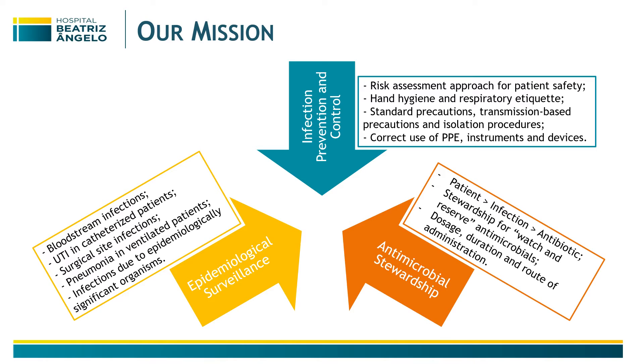We also have an antimicrobial stewardship program. We review every antimicrobial from the watch and reserve groups of the WHO, and we provide support in dosage, duration, and route of administration assessment.